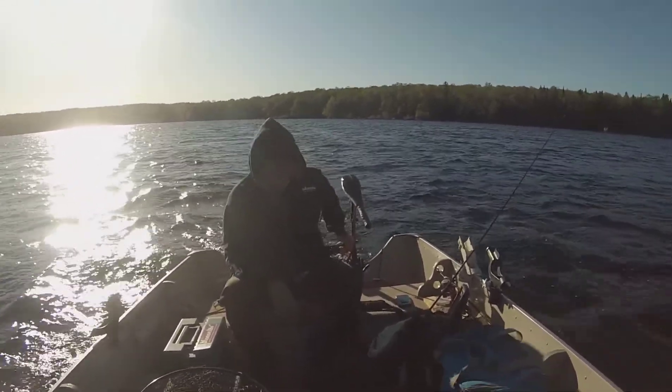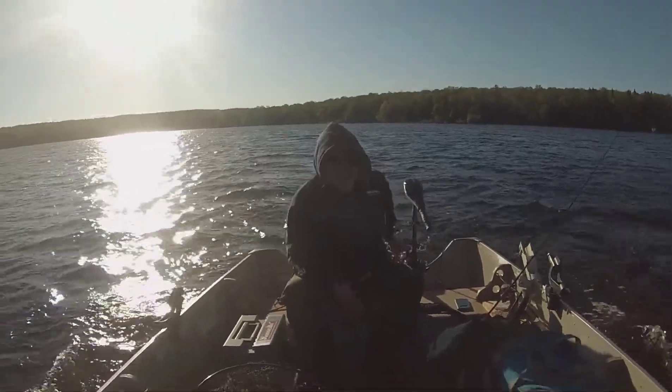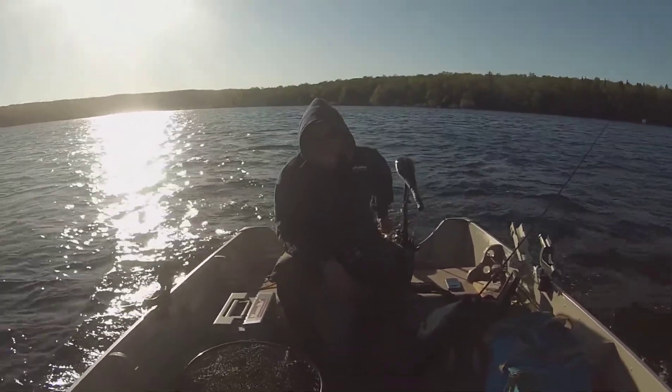Today we're fishing for giant northern pike.